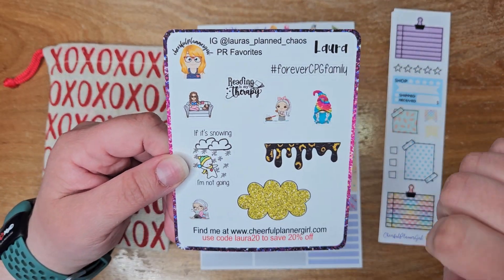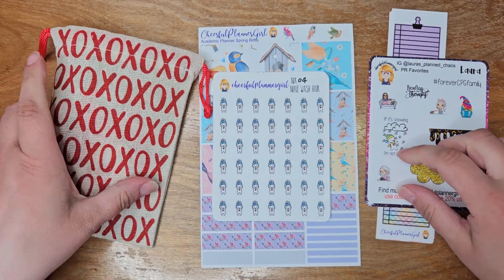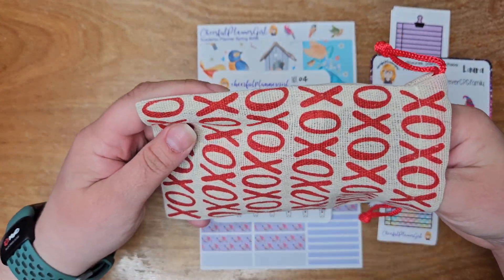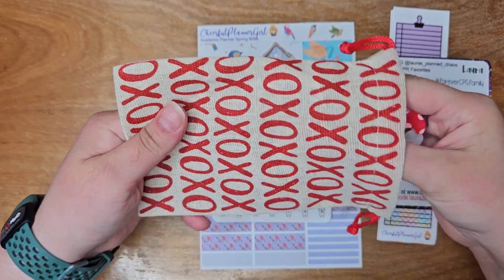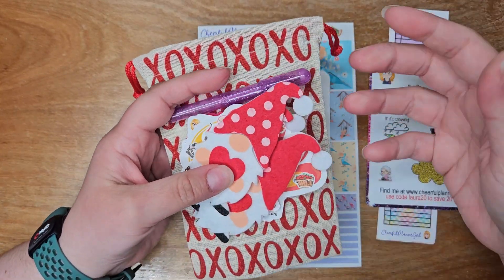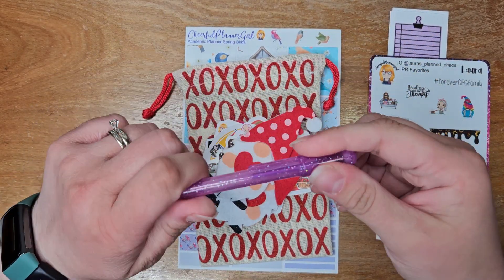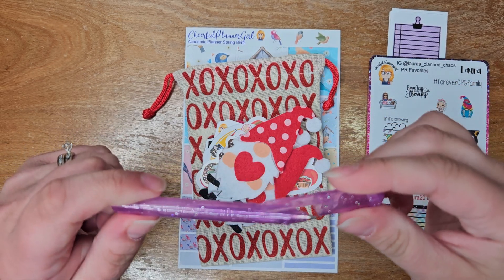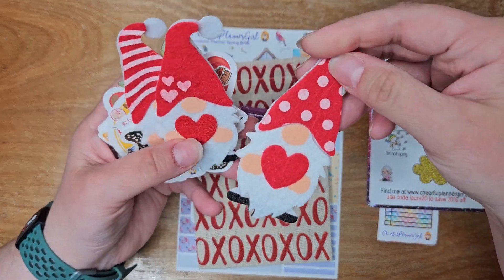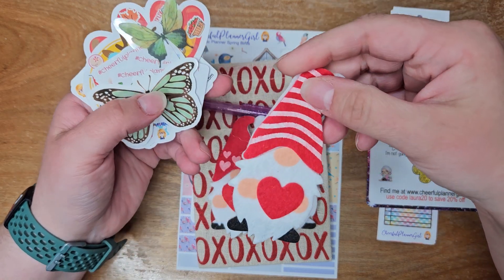I mentioned Laura and got her freebie. I don't know what this was for other than Patricia is awesome and loves to send extra little goodies. So this was an extra little bag of goodies, and there's this really cute glittery purple pen. And then look at these gnomes — they're just adorable, all in this really cute pouch too.